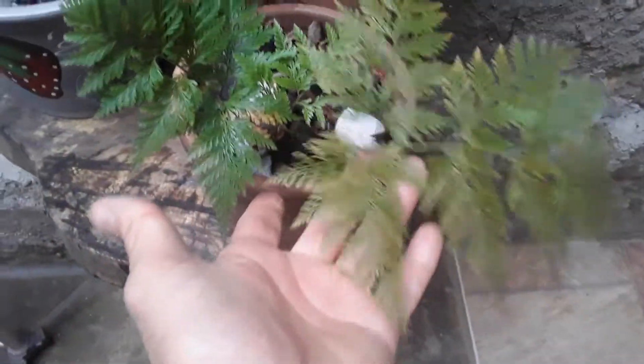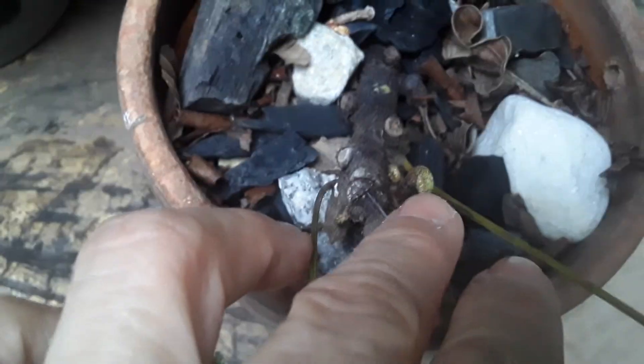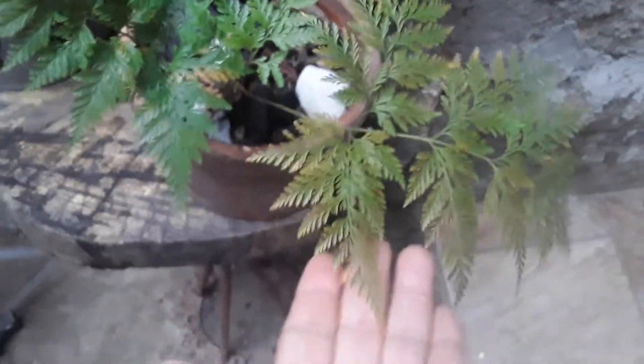My Portuguese lace plant, guys, is sprouting. She's very slow, you know? Very slow, but she's looking beautiful.